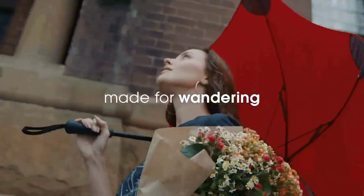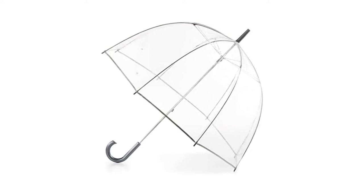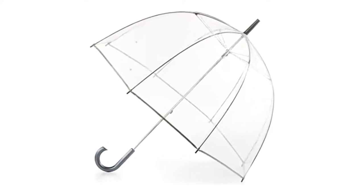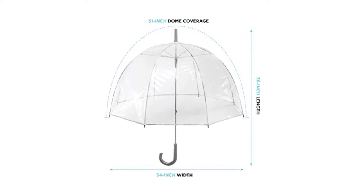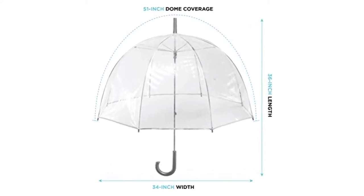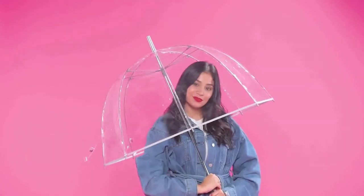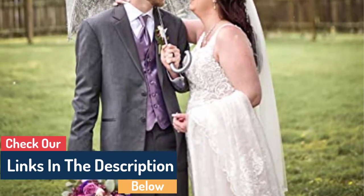Number four: the micro mini manual compact umbrella. If you always forget to pack an umbrella, you can keep this one from Totes in your bag at all times because it is extremely lightweight and compact. This will come in handy if you get caught in the rain. When unfolded, it has a 38-inch arc that provides decent protection, even though it has a relatively small folded size.